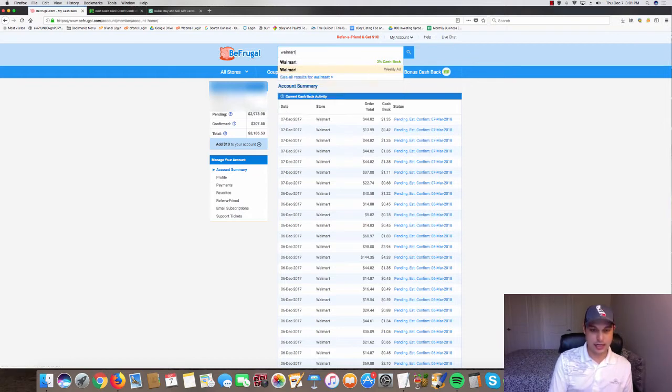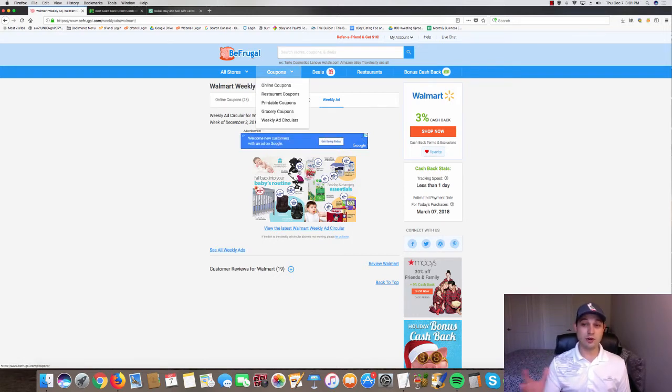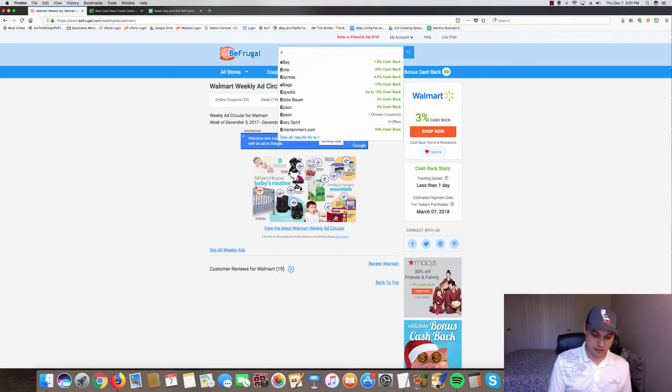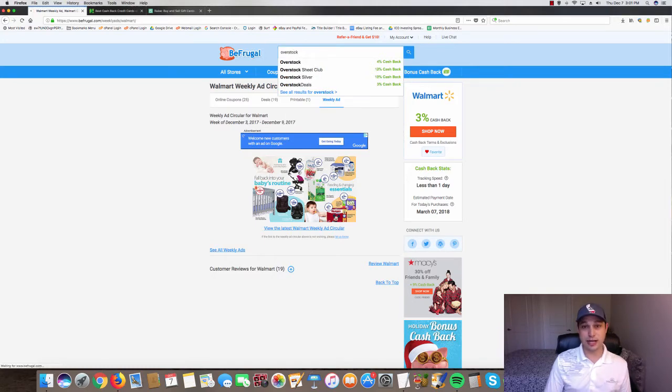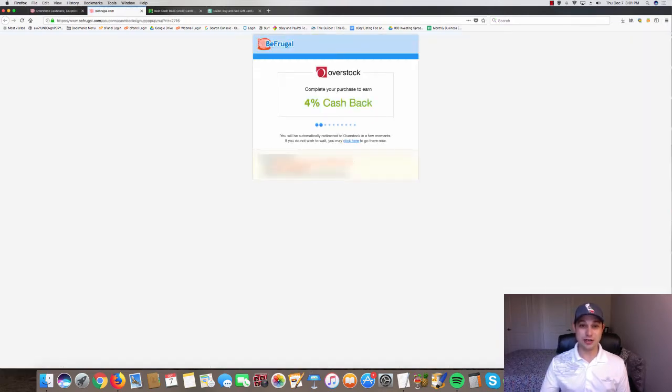For example, type in Walmart and you can see that at this point Walmart is offering three percent — a little low; typically they offer six or seven percent. A lot of our suppliers offer cash back, so you can type in whatever website you want and see what's being offered. All you have to do to get the cash back is click the button and it takes you right to, say, Overstock's website.